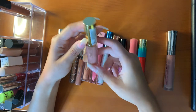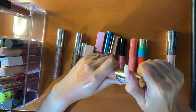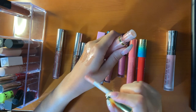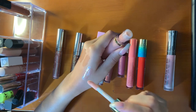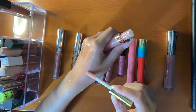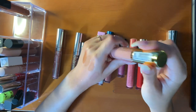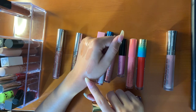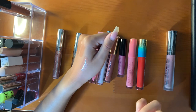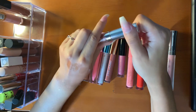Then I have this Milani Keep It Full Nourishing Lip Plumper in the shade Champagne. They also have this in the infamous Luminoso shade, but I wanted something a little bit nude. I was on the hunt for lip plumping products, and it was on sale for National Lipstick Day. It's a little bit cooler; I wish I got something a little warmer in tone, but it does plump and it's a nice formula. It's not too sticky — I don't like sticky lip glosses.